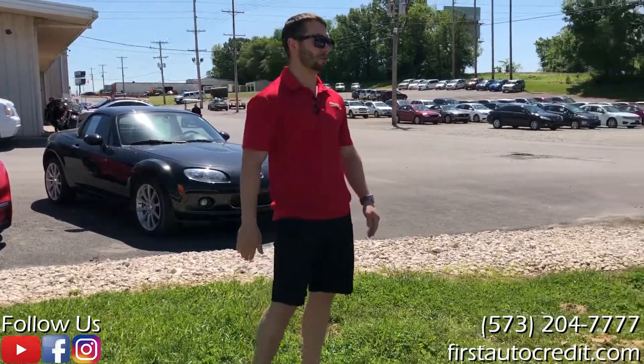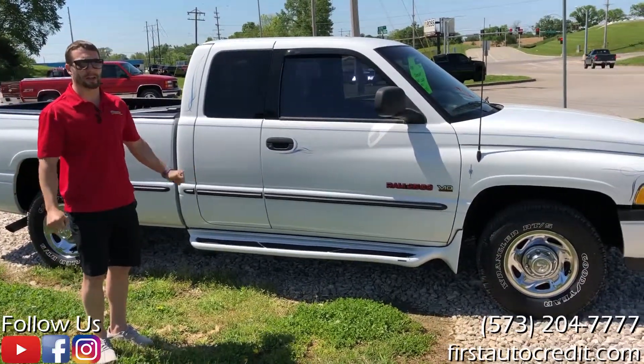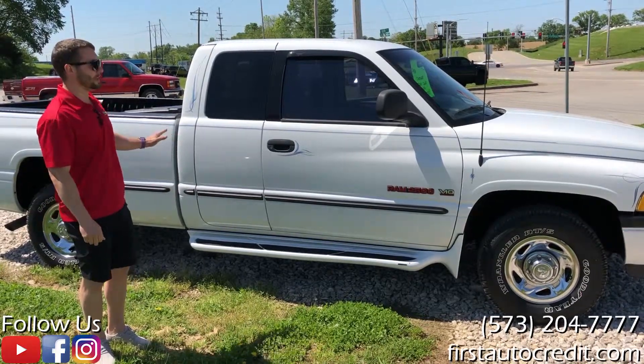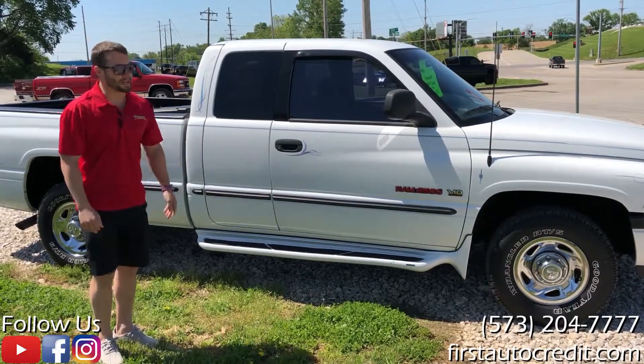First, we'll look at this truck right here. This is an older truck — it's a '98 — but the reason I'm showing you is because it's a V10 truck and it only has 42,000 original miles. Super clean inside and out. It has been well taken care of. Pretty neat item there.